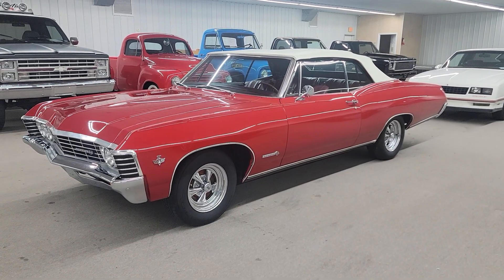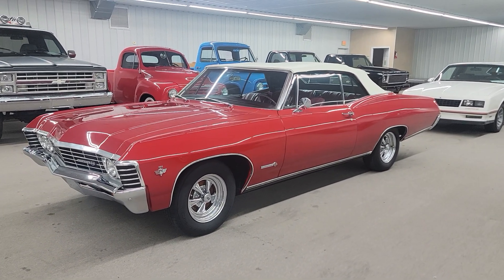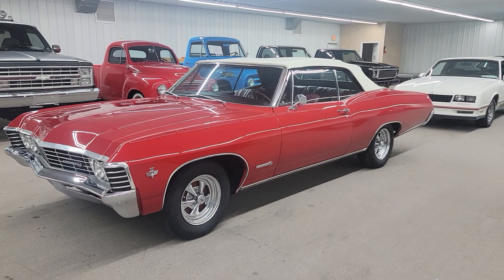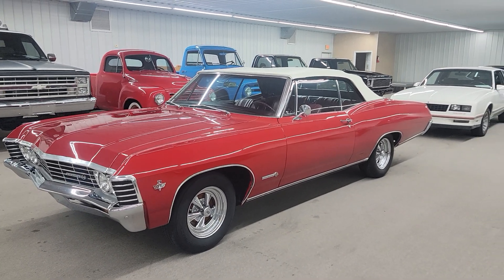Hello, this is Vaughn's Classic Cars here in Nashville, Illinois, shooting you a video of our 1967 Chevrolet Impala SS convertible. A rare car here with just a little over 9,000 of these cars built. I don't know that exact number — I think somewhere around 9,400 possibly.